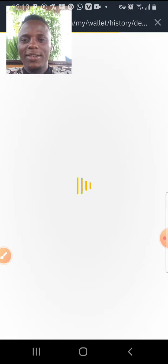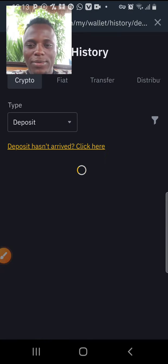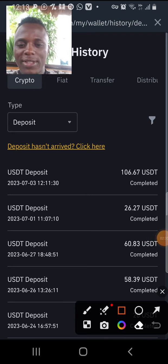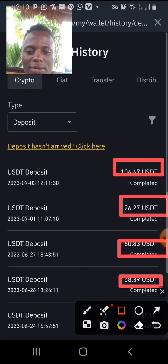If you are still not signed up on Catli, you can see all these deposits like this — they are all from Catli. All from Catli.